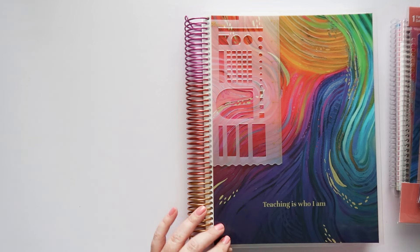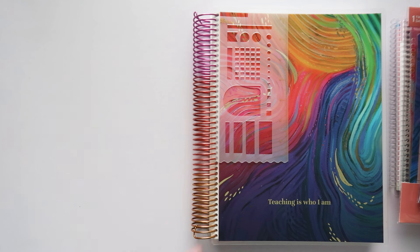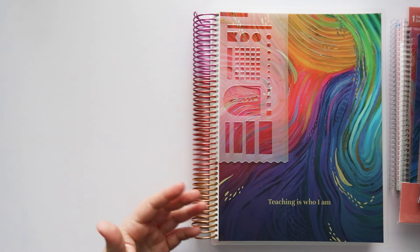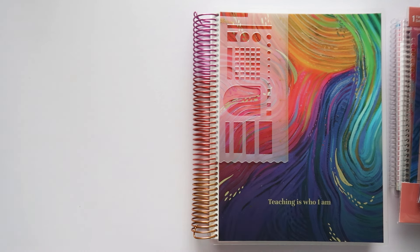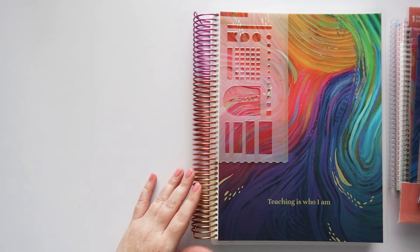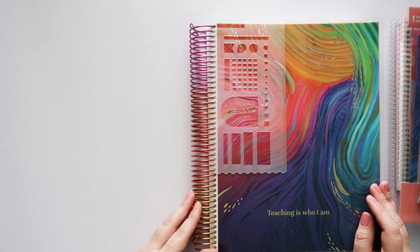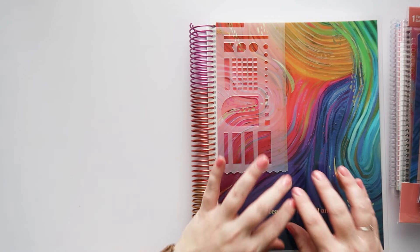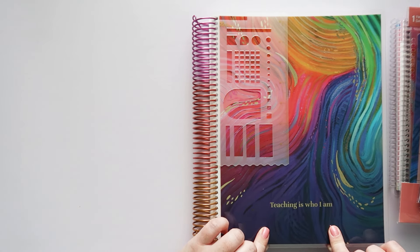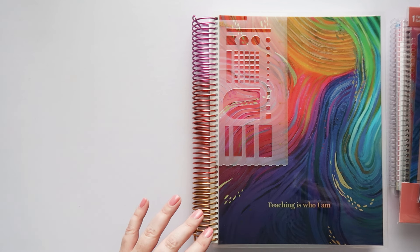You can get it personalized — I got mine personalized with 'Teaching is Who I Am.' I'm planning on gifting this planner to a teacher once I've reviewed it, along with a lot of these supplies. The base price for the planner is $57.50. There are upgrade charges: the coil option I chose is a $10 upgrade, and the metallic cover is a $5 upgrade, plus some other add-ons I'll show you in a minute.